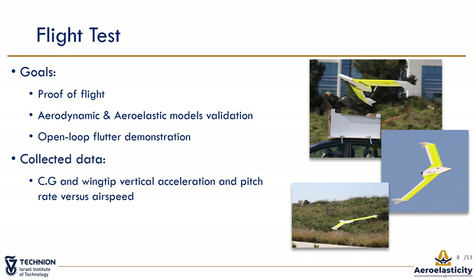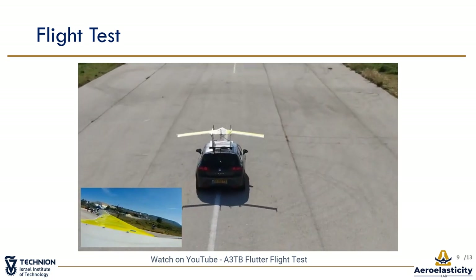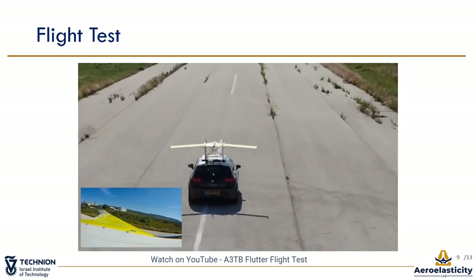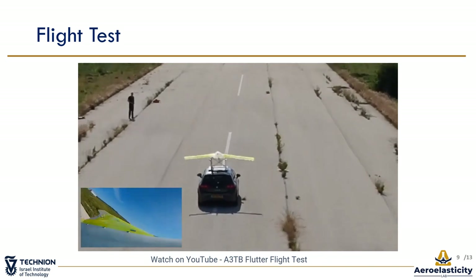In April 2021, the airframe production was done. All ground testing indicated that the platform is ready for flight. The goals of the maiden flight test were proof of flight after the changes from the first version, aerodynamic and aeroelastic model validation, and demonstrating flutter in manual control. For flutter analysis, the vertical acceleration and pitch rate at the center of gravity and wing-tips were measured in correlation with the airspeed. This video shows the takeoff and one out of three flutter events. The vehicle speeds up to rotation speed and when it reaches the pilot's marks on the runway, the pilot manually opens the throttle and takes off, avoiding flutter while climbing to a safe altitude.